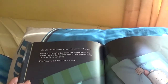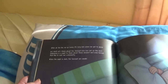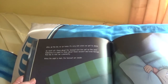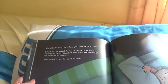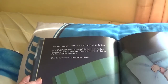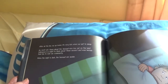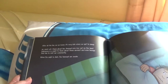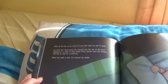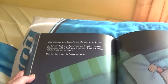After all the fun, we go home. It's very late when we get to sleep. As I drift off, I think about the fun — and about those who live out in the land. Halloween is a night to think about these ancient beings that like to visit our community when the night is dark.